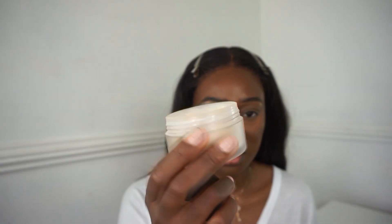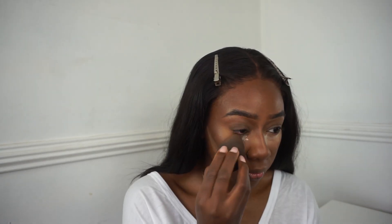Because I'm extra, I like to reverse contour my cheekbones. Then I'm going to blend out my nose contour powder and cake some on top of my under eye before I start my eyeshadow, just in case I get any fallout.